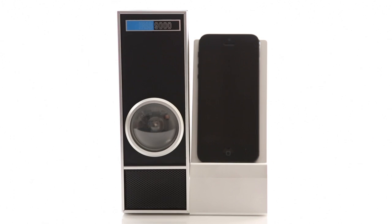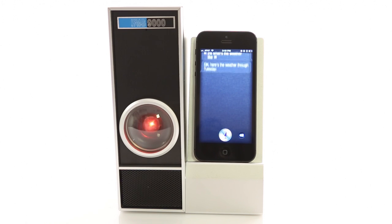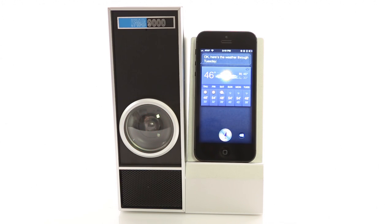This is the Iris 9000 voice control module, allowing you to control your iPhone and Siri from a distance. Iris, what's the weather like? Okay, here's the weather through Tuesday. You can trigger Iris with the press of this button, or make and receive calls.